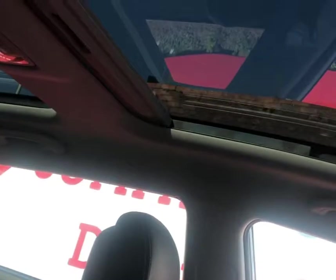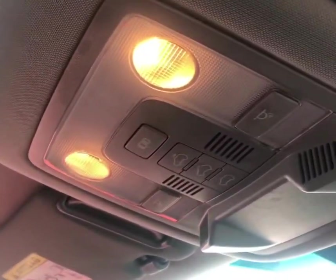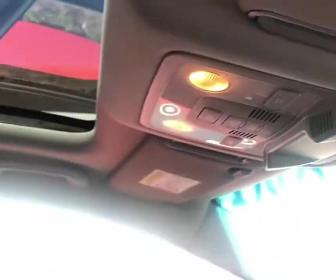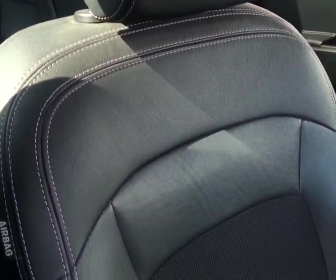And as we move up to the roof, you'll notice it's a fixed panoramic sunroof. As we move back down, we'll take a look at the seats, which are a half leather, half cloth upholstery.